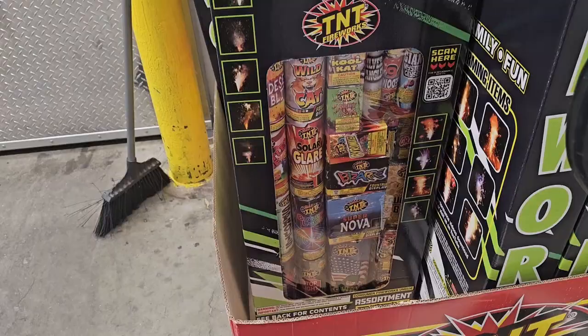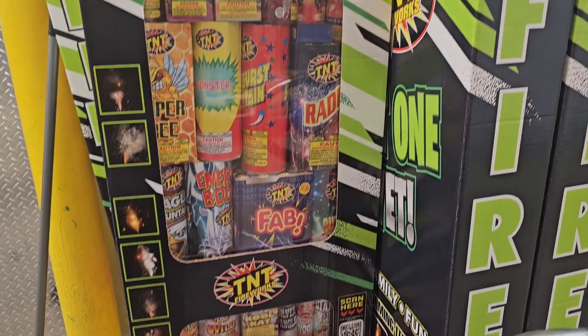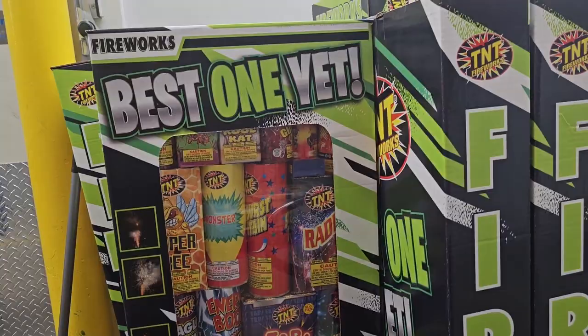Of course the kids found the fireworks. $180 — holy moly. Literally watching your money go up in smoke, but the kids do love 4th of July.